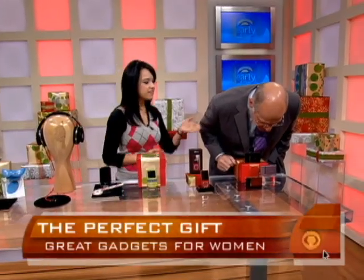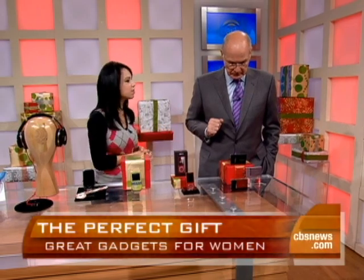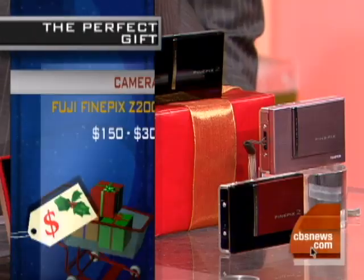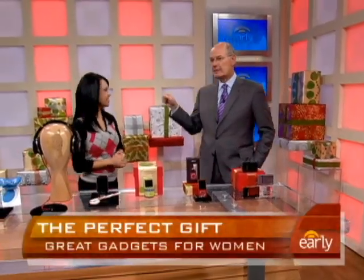And finally, we have the Fuji FinePix line of cameras. I like these because they're small and portable, they're really cheap, and they come in all the fun colors. Natalie, good job. Thank you.